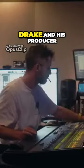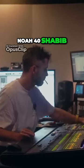In today's video I'll be going over the recording tips, tricks, and techniques used by Drake and his producer Noah Forty Shebib to craft absolute smash hit records.